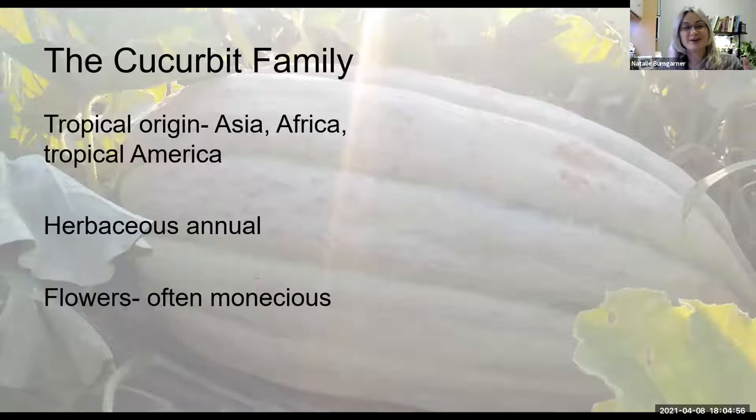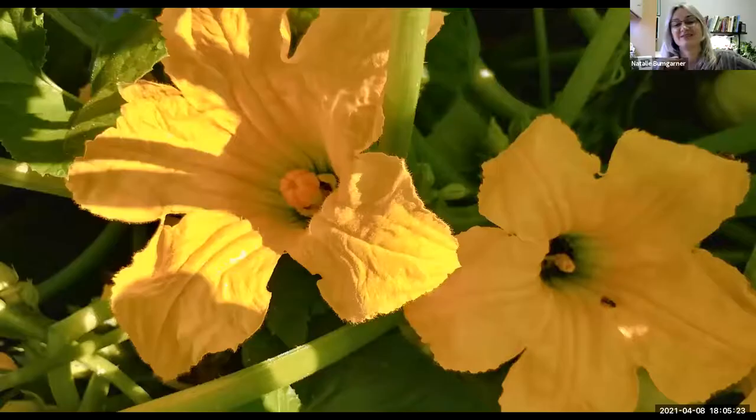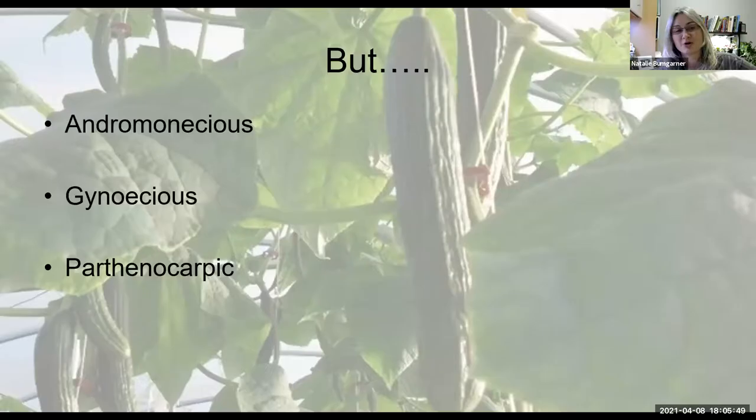So we're just going to talk a little bit about cucurbits, then some favorites from our home garden variety trials, and then delve deeper into some of the nuances of melons — specifically muskmelons and watermelons. The cucurbit family has many, many species, and they potentially came into production in several different parts of the world. Watermelons are from Africa; India is thought to be the home of cucumbers. They are a herbaceous annual, very warm season crop, and as a general statement, their flowers are monoecious.